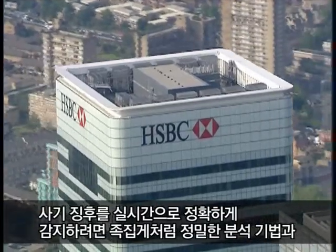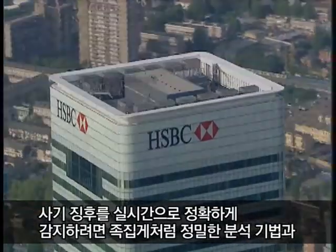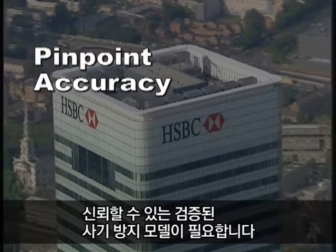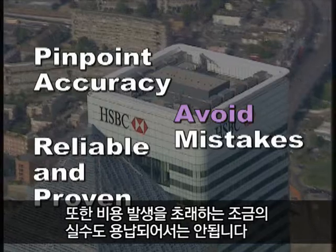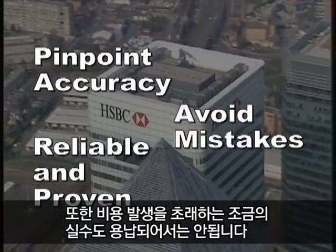Detecting fraud accurately in real-time requires pinpoint accuracy of the analytics and fraud detection models that are reliable and proven. Mistakes can be costly and must be avoided. There's nothing worse than being inconvenienced when you're trying to pay your restaurant bill after a nice evening and finding your card's been declined because the fraud system suspects it might be fraud.